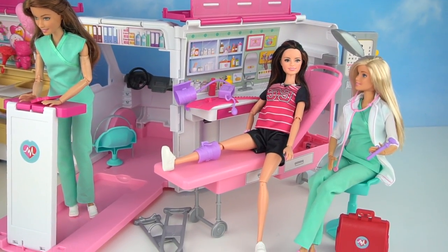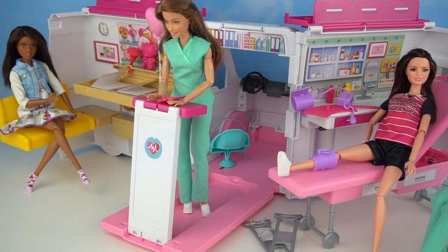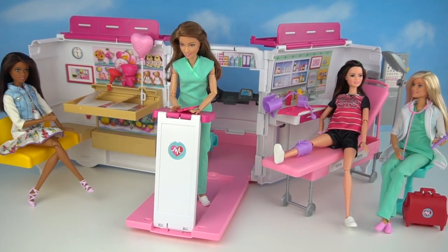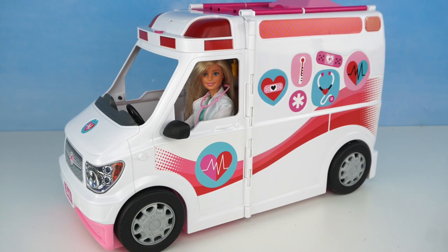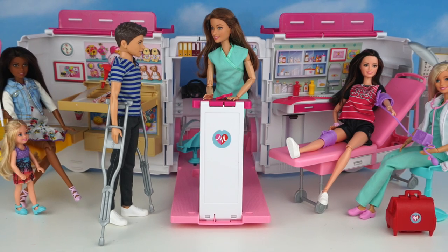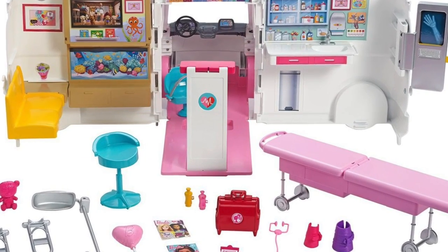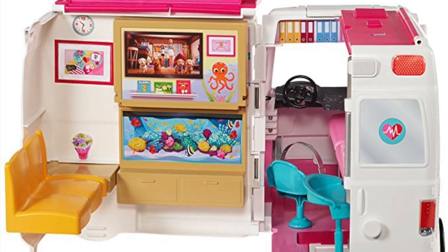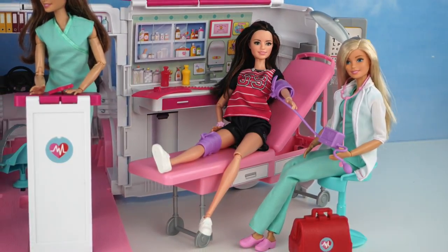Well guys, I really hope you enjoyed this video. I love this playset so much, and I can't wait to use it for so many doll videos. I will see you guys in my next video, and I'll see you guys later.